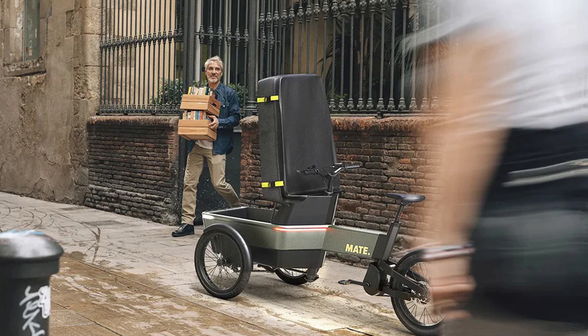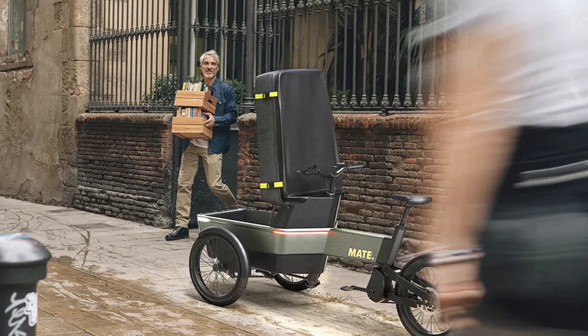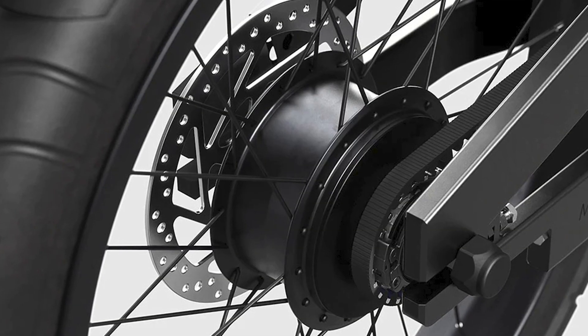Safety is a top priority, and the Mate SUV delivers with its sleek design, shock-absorbing material, and LED light bar that guarantees you'll be the coolest family on the block.